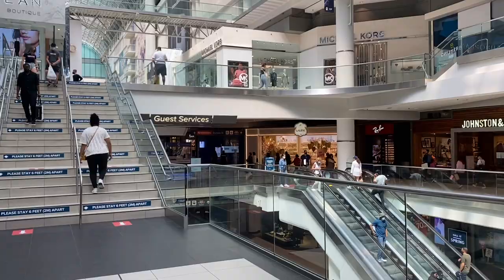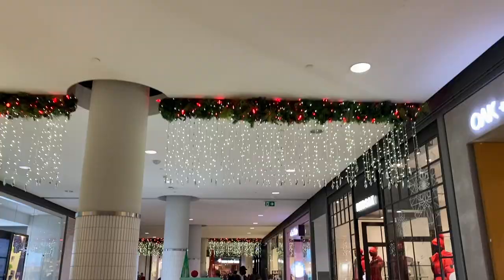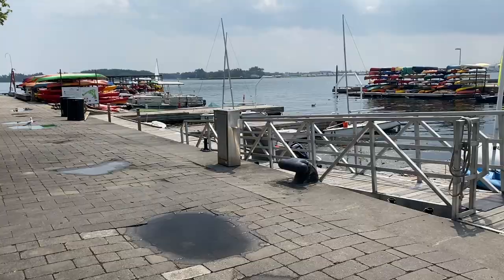Eaton Centre Mall is nearby, which is Toronto's main downtown mall, and on the other side of the mall is Yonge-Dundas Square.